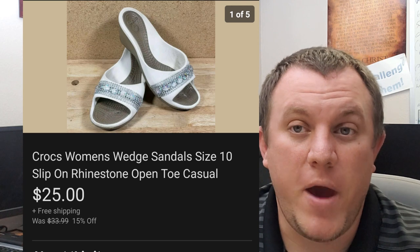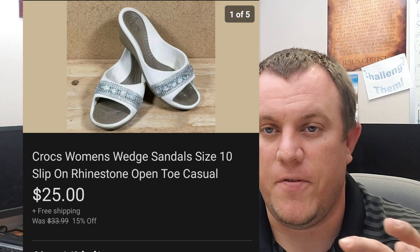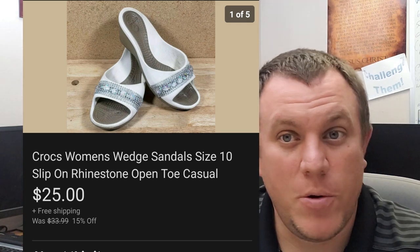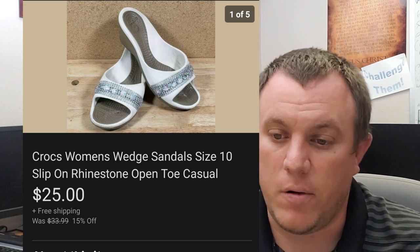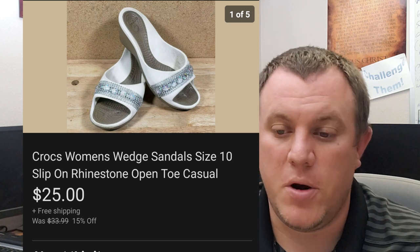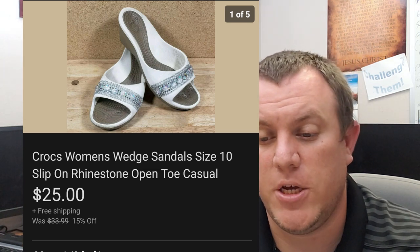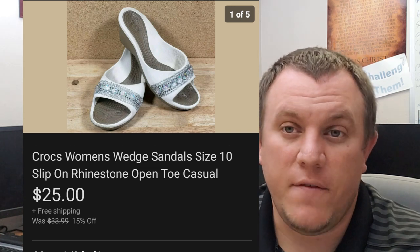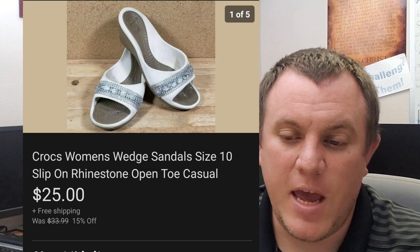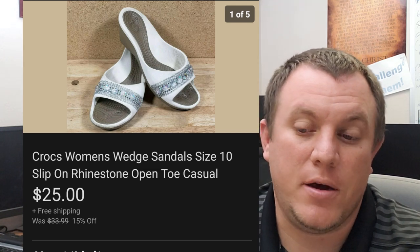Some Crocs women's wedge sandals. I've done really well with Crocs, especially if they're not your typical Croc — if they're more stylish, whether men's or women's. If I can get them for a buck or two at a garage sale, I can make some pretty good money. These were a dollar each. I bought two pairs. The black pair sold for $28 or $30. Took a best offer of $25 on this one. They were at or just over a pound, so maybe $8-$9 to ship, but still a good deal — only in them for a dollar.